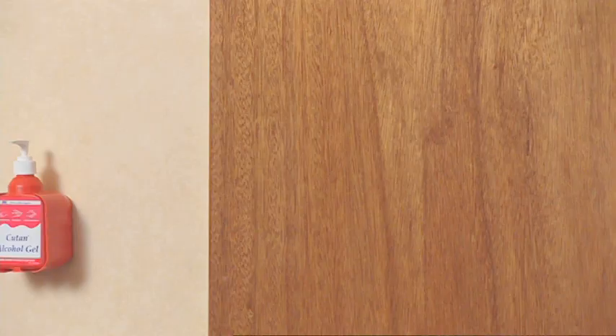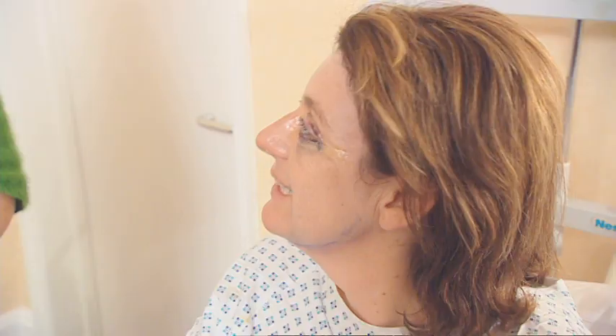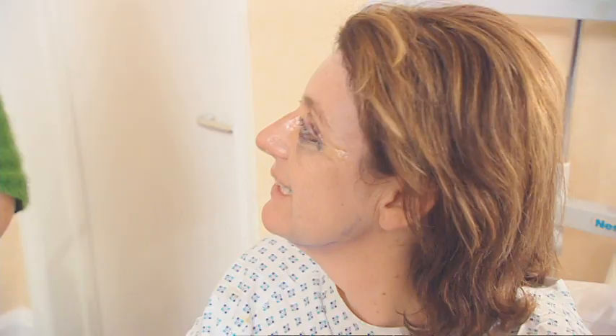Nikki arrives to assess the damage. Looking fantastic — wow, you can see the difference already. Oh my God. I can't get over my eyes. And nobody's going to say I look tired anymore.